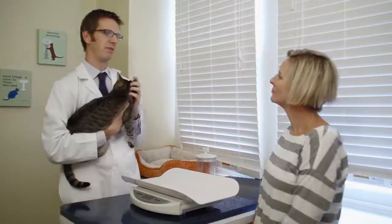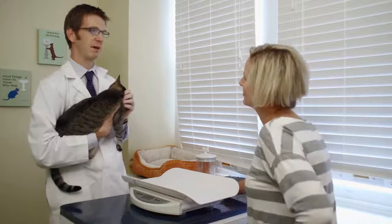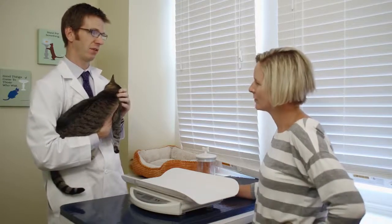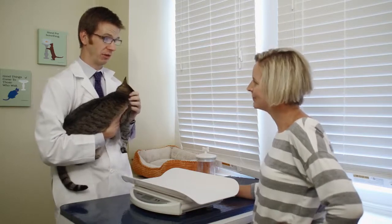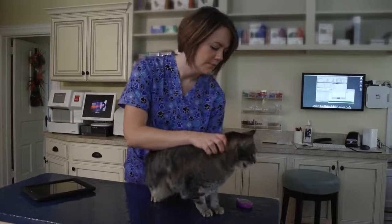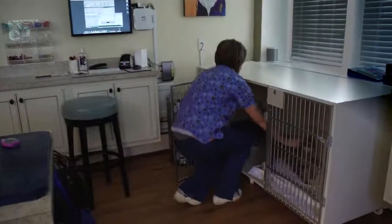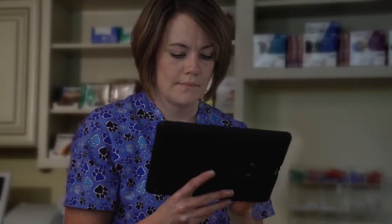I'll determine the number of insulin units Oliver needs to start with. Then I'll examine him at regular intervals and review the notes that you're going to make to track his health. Using all of that information, I can adjust the dose until he's properly regulated. In animals that are poorly regulated or need further investigation, hospitalisation may be necessary for a day or so. This allows your veterinarian to test blood glucose every one to two hours to get a clearer picture of what happens over the course of a day.